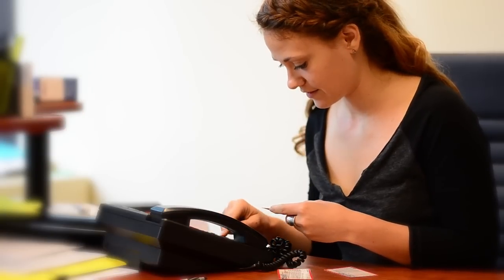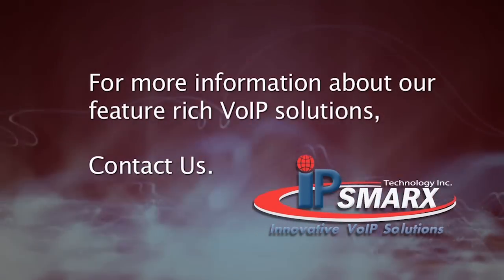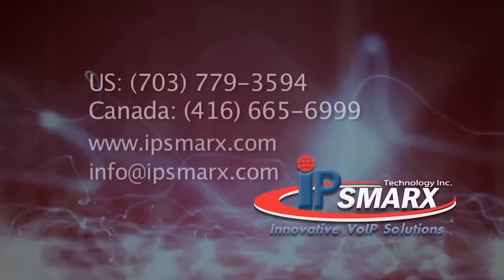You ask, and IP Smart delivers. Please contact us for more information.